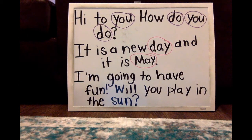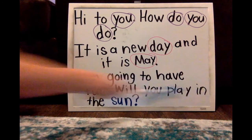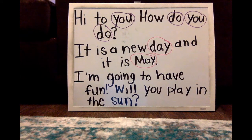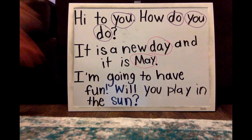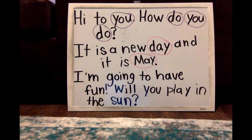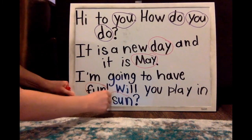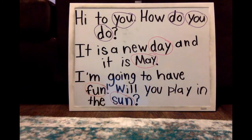Awesome job! Let's read our last one: I'm going to have fun. Will you play in the sun? What are our two rhyming words? Fun and sun — they both say 'un.'